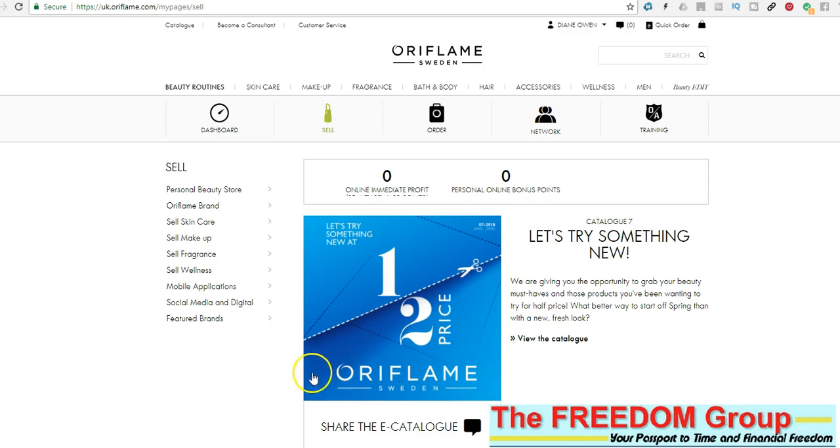So get that set up, pass it out, and start to get some orders that way. Then get some catalogues so you can pass them out to everybody you know. Hope that helps, bye now.